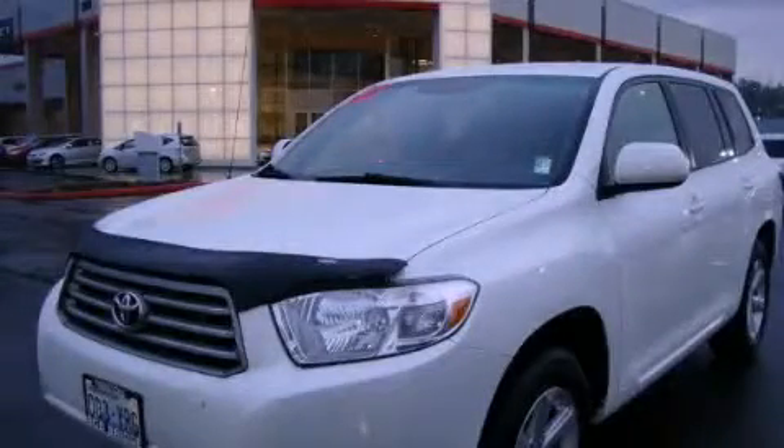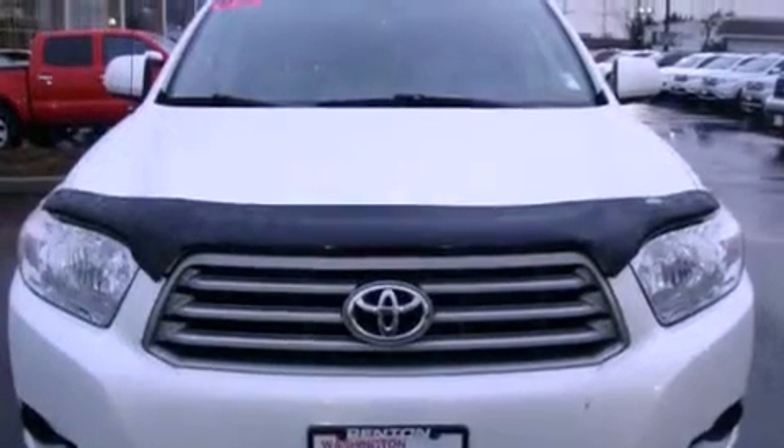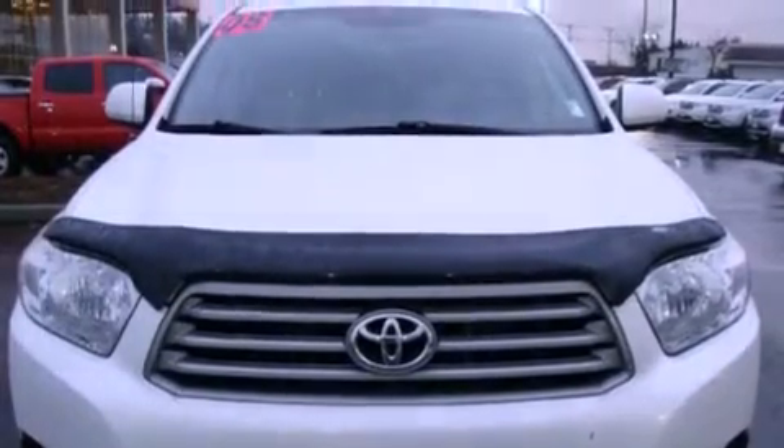This is a 2008 Toyota Highlander, functional utility for a modern lifestyle. It has a 3.5-liter, six-cylinder engine, an automatic transmission, and four-wheel drive.